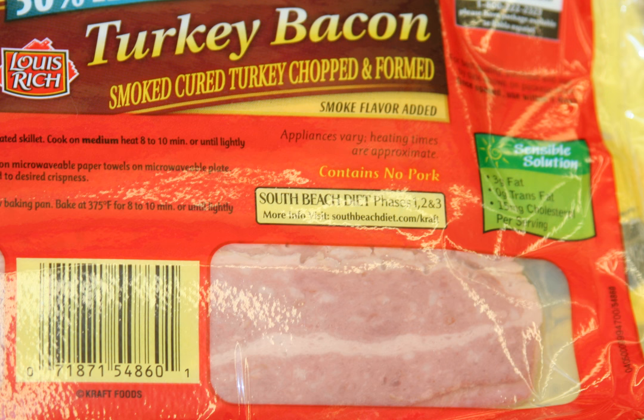Alternative to pork bacon. Turkey bacon is lower in fat and calories than pork bacon, but can be used in a similar manner to pork bacon, such as in a BLT sandwich, but its lower-fat content makes it unsuitable in some situations, such as grilling. As a lower-fat alternative, it became popular in America in the early 90s.